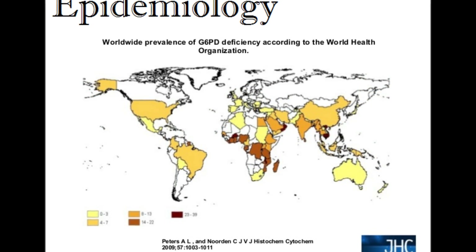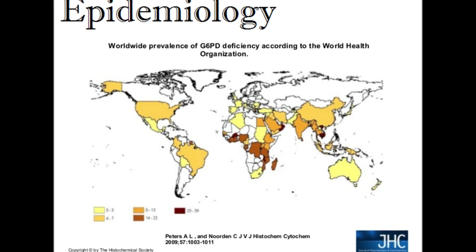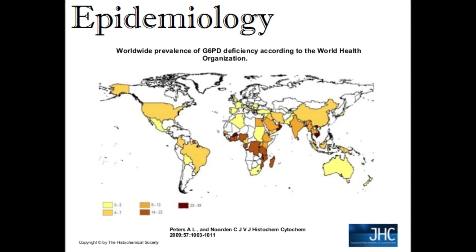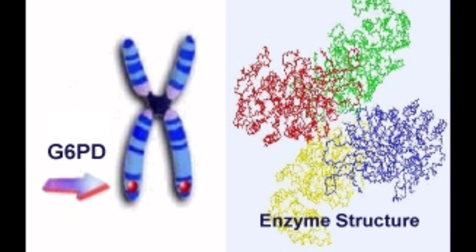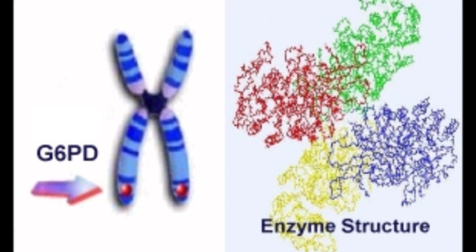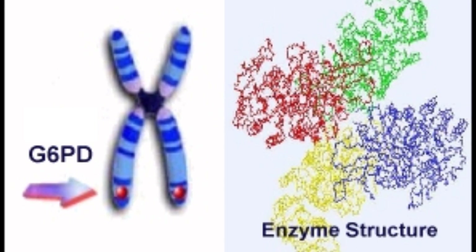G6PD deficiency is the most common disease-producing enzyme deficiency in the world, affecting about 400 million people worldwide. Gene mutations affecting the encoding of G6PD are found on the distal long arm of the X chromosome, and the mutation is attributed to missense mutations.